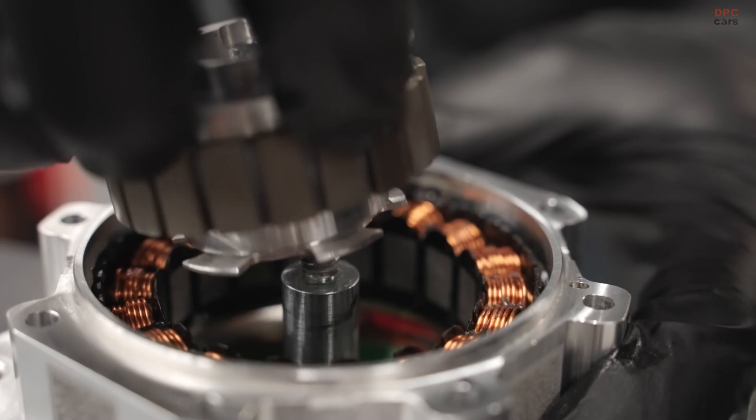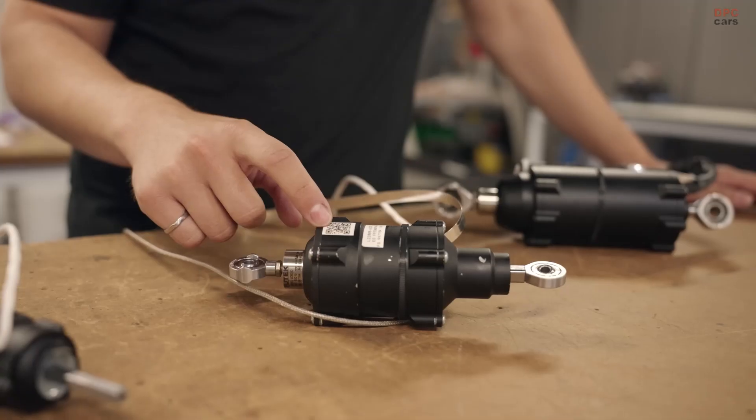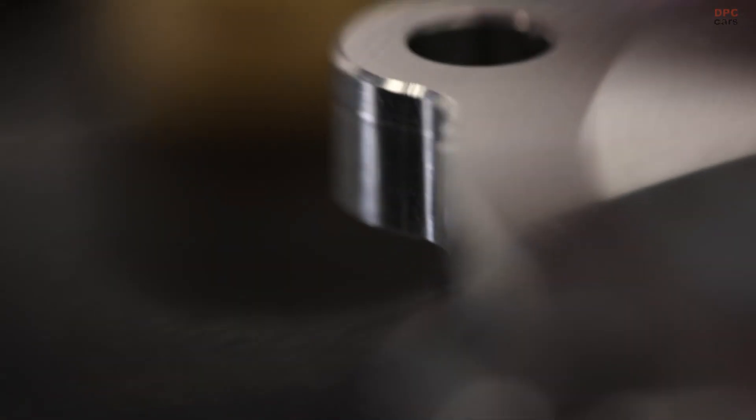These improvements in actuator design and control algorithms are propelling Optimus closer to practical applications in both industrial and domestic environments.